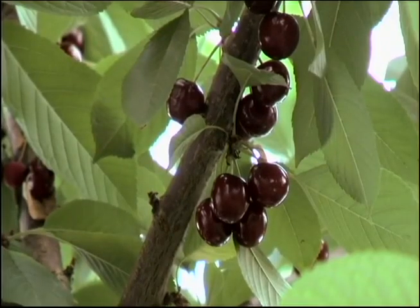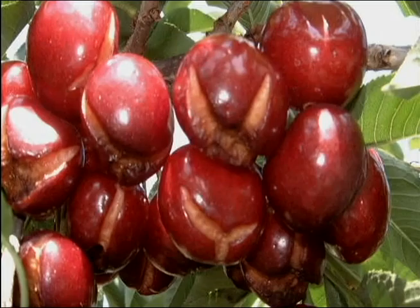Cherries have become one of the crops that I really enjoy growing, and yet there are so many risks. There are three major risks to cherries that we've seen here. The first one is early in the spring with the frost when the cherries are blooming. The second main risk would be rains prior to harvest, especially within the last couple weeks — you get a heavy rain and you can lose the whole crop to cracking.